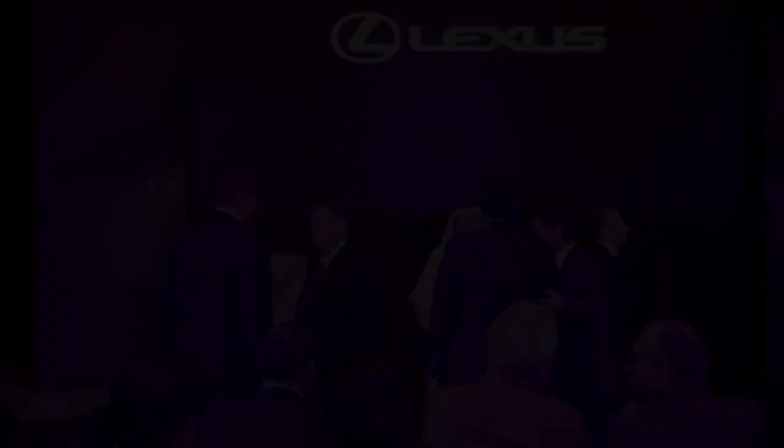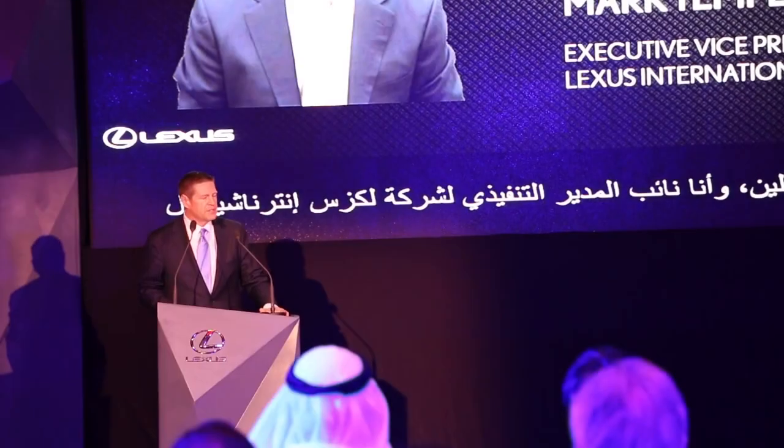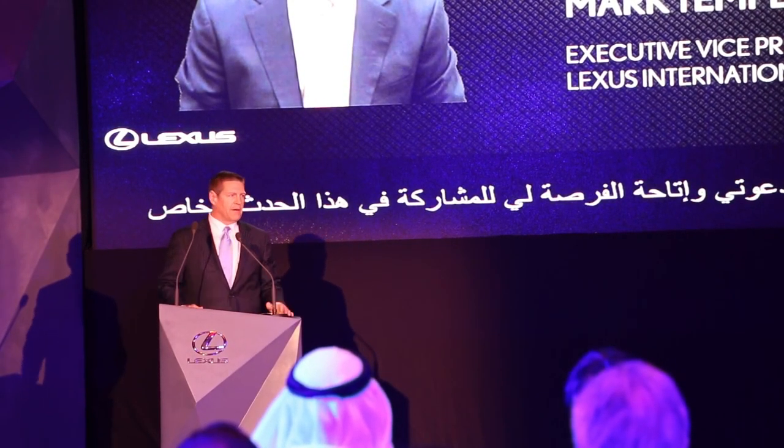The challenge today involved Sheikh Mohammed Jamil and Mark Templin, who is the Executive Director of Lexus International, as well as representatives from Lexus NX and Lexus Middle East in Dubai.